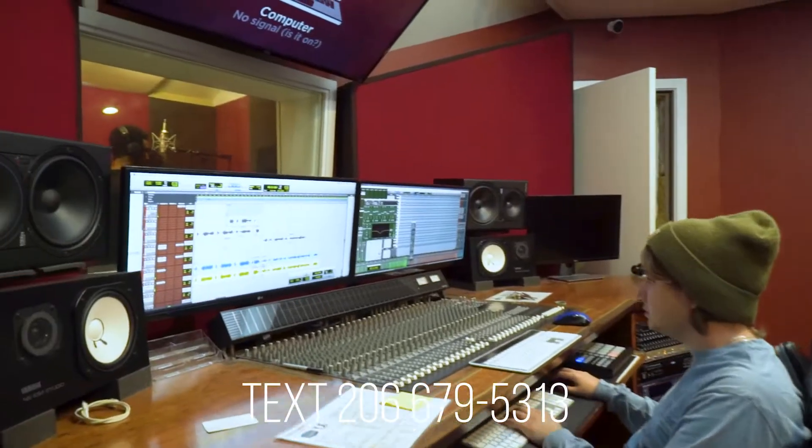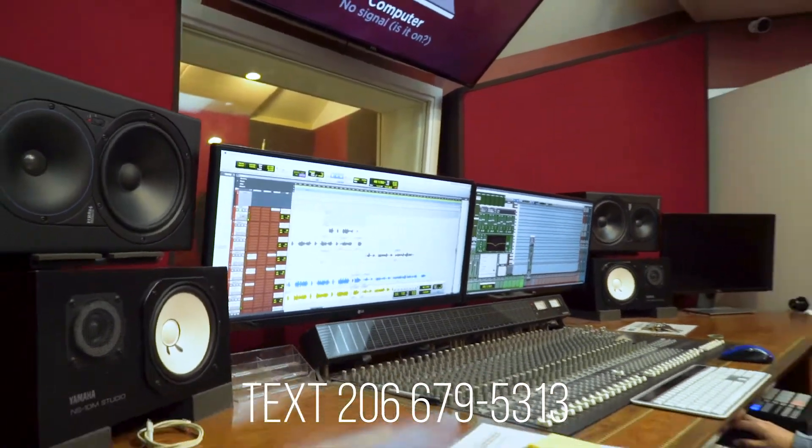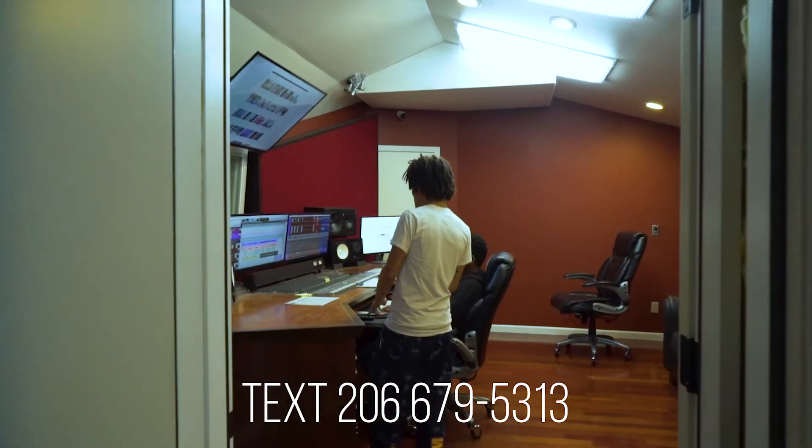We understand that sometimes you need to cancel your session. We require a minimum of 48-hour advance notice if you need to cancel.